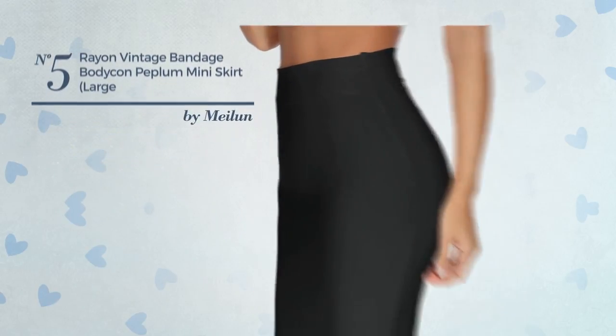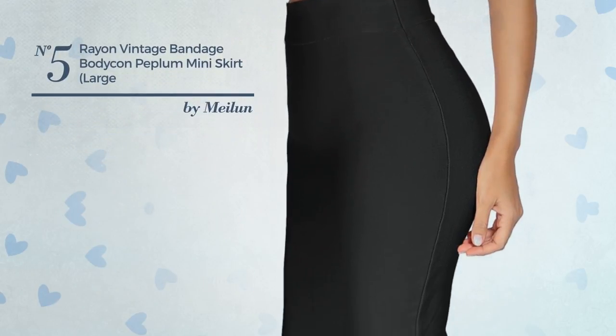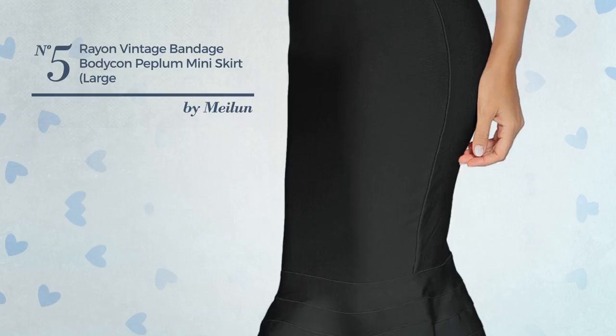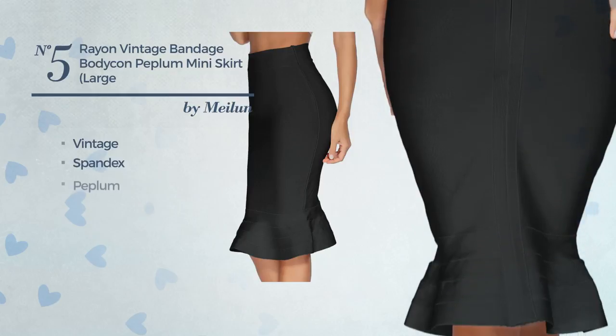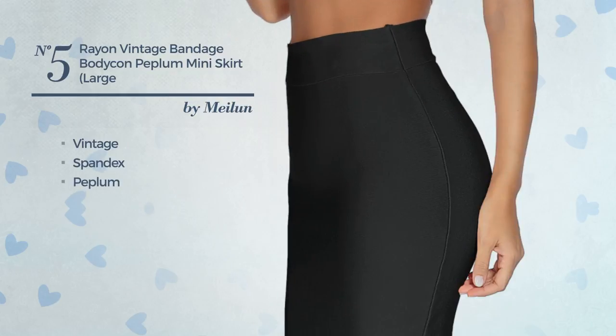Number 5. A Bridesmaid Nightclub Mini Length Fishtail Skirt. Featuring a beautiful vintage inspired touch, produced with stretchable spandex, styled with peplum, this skirt includes above the knee length and band. Available in 17 colors.